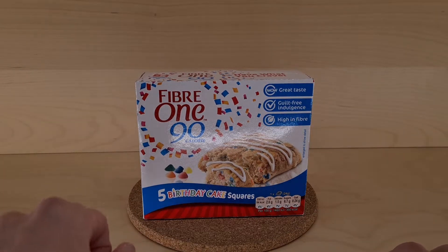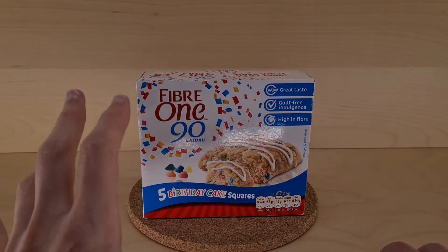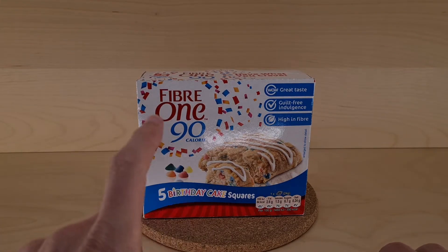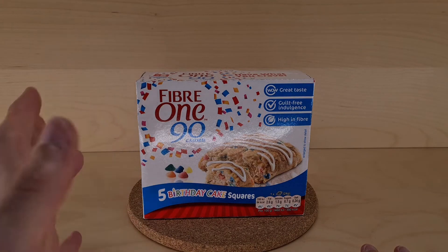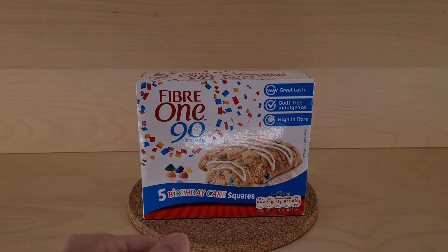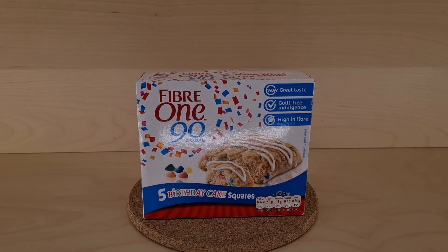Yeah, stuff for algorithms. Please, if you could subscribe to my channel — that's something you can do. There is a bell that does something apparently — who knows, nobody knows. Commenting, liking, and sharing are also things you can do, if you can do those. Thanks muchly.